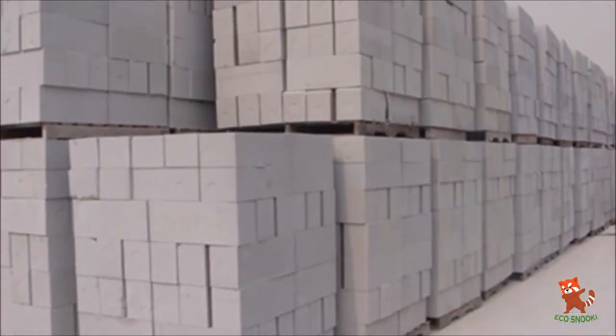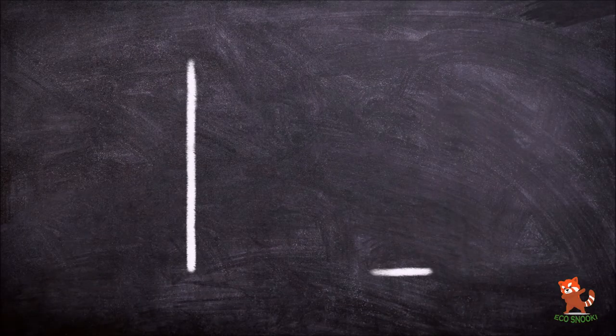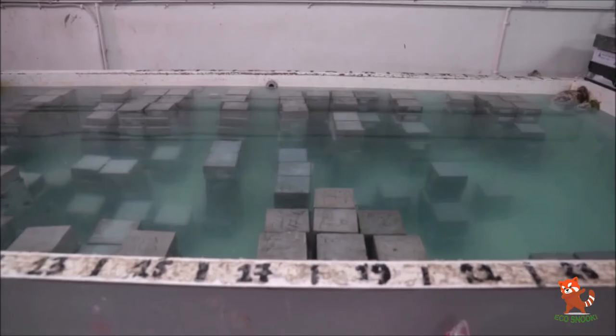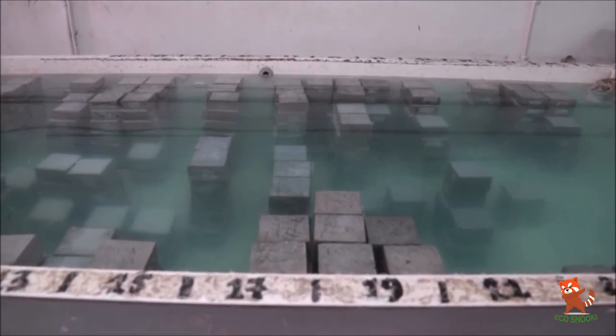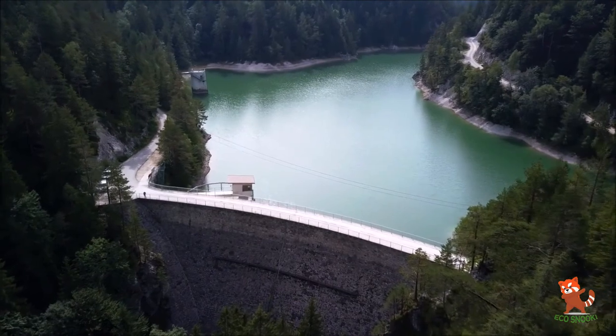The main drawbacks of AAC bricks are that the number of AAC manufacturers is limited, so costs will drastically increase in places far from the manufacturer due to long-distance transport. Their water absorption is high, as evidenced by their several million pores. These pores facilitate expansion in water, which can bring cracks in the structure. Therefore, with long exposure to moisture, the material begins to disintegrate.